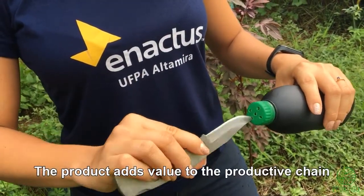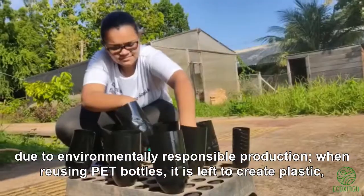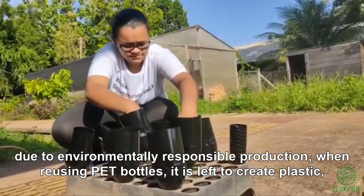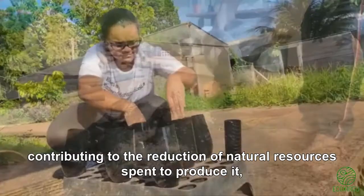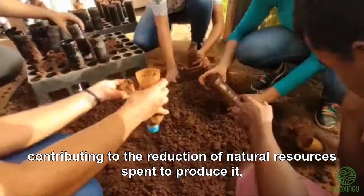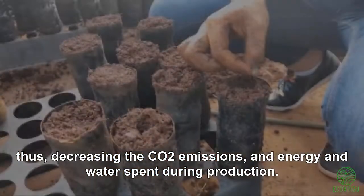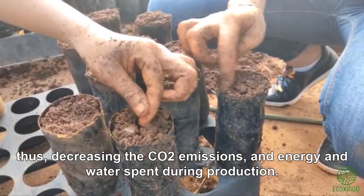The product adds value to the productive chain due to environmentally responsible production. When reusing a PET bottle, less plastic needs to be created, contributing to the reduction of natural resources spent to produce it, thus decreasing CO2 emissions and energy and water spent during production.